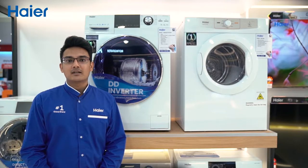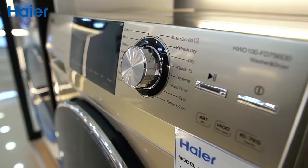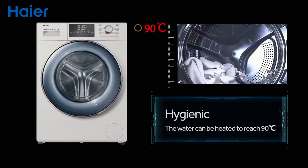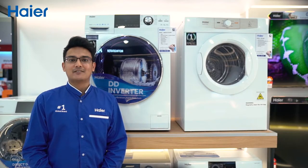It saves your time and the hassle of manually filling up the detergent every time you do your laundry. Most importantly, it comes with a hygiene wash function where the water temperature can be heated up to 90 degrees Celsius to eliminate common bacteria effectively.